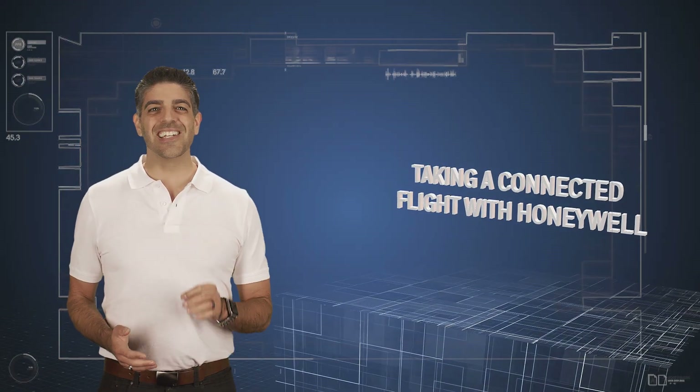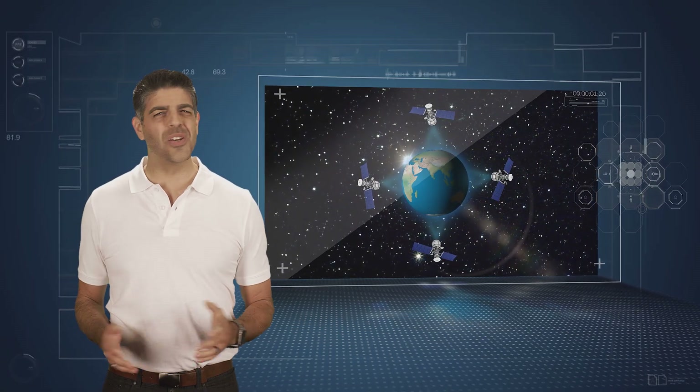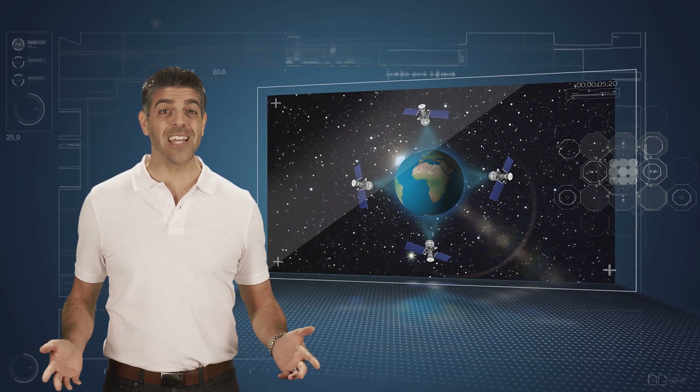Welcome to the web series on connected aircraft. In this series we're going to reveal and surprise you with the enormous possibilities that satellite and ground-based connectivity bring to airlines.